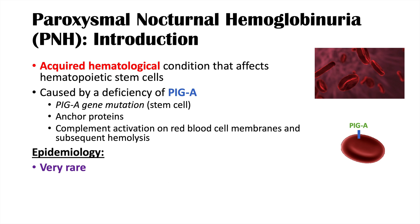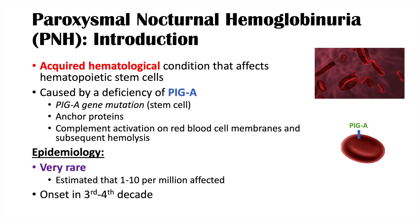What is the epidemiology of PNH? PNH is a very rare condition. It is estimated that 1 to 10 per million people are affected. It has an onset in the third to fourth decade of life, and it is associated with aplastic anemia — the only risk factor that seems to be associated with PNH.